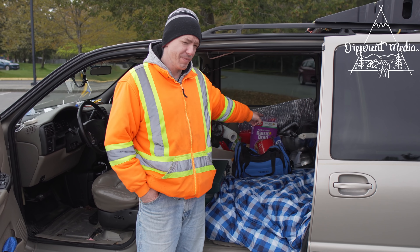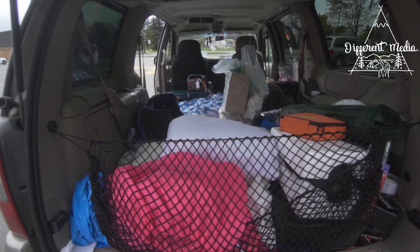Hi, my name is Ryan and this is my home. It's a 2000 Oldsmobile Silhouette.